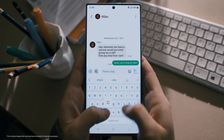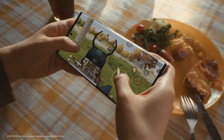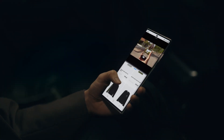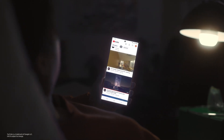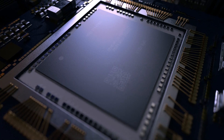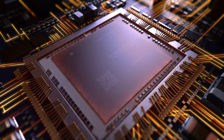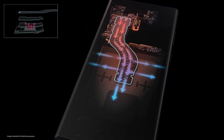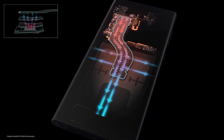Breakthrough innovations such as Vision Booster continue to elevate your smartphone experience. Our smartphones are incredibly powerful. The more powerful the technology, the more energy it requires, and this energy is usually converted to heat. It requires innovations in heat transfer technology, which is based on the principle of moving energy away from a heat source and spreading it out to maintain a controlled temperature.